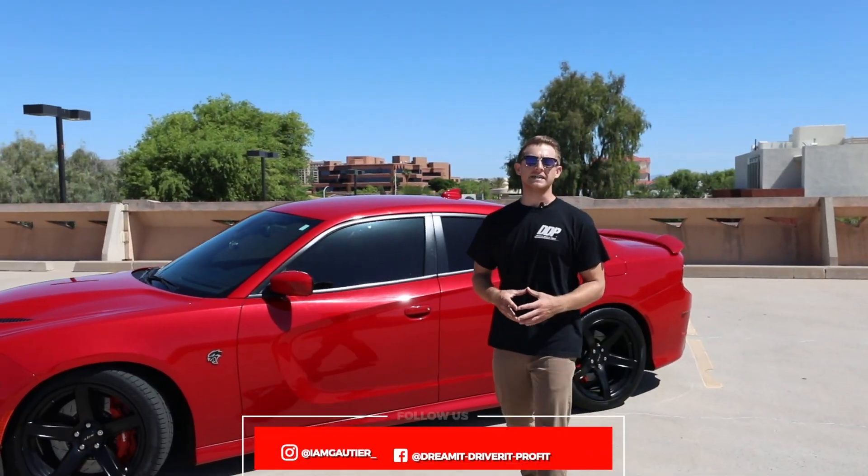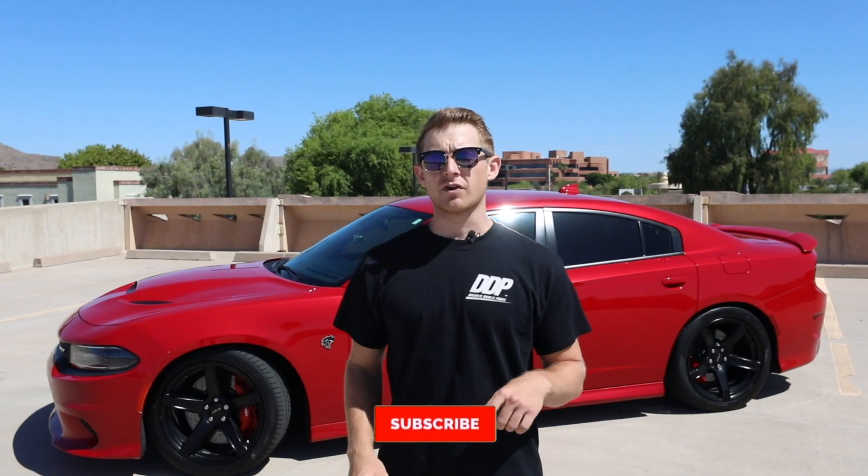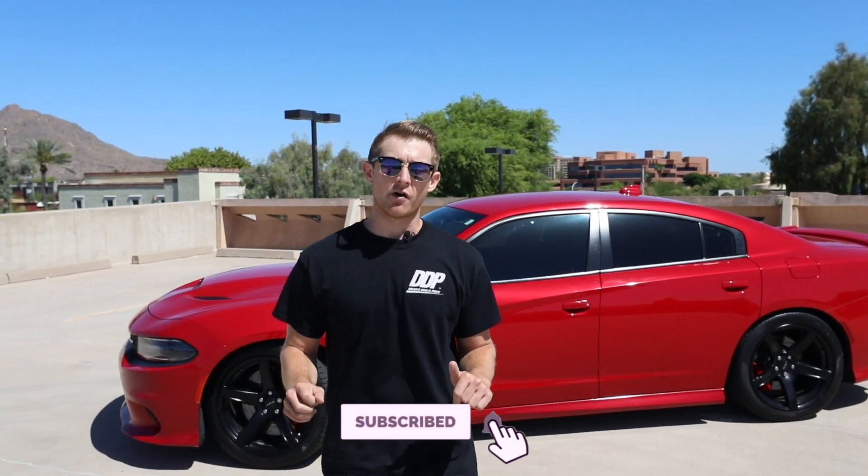So that's the 2017 Dodge Charger Hellcat. It's red. It's fast. It's loud. It's unnecessary. And boy do I want one. Please like, comment, and subscribe. Let us know what you want to see down below. And remember, it's all a dream.